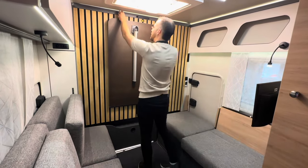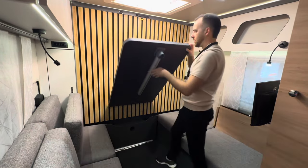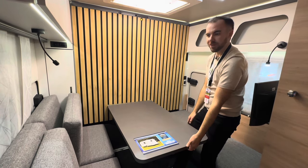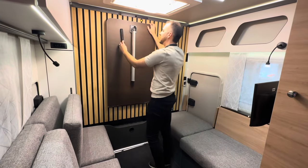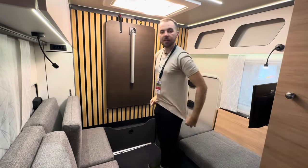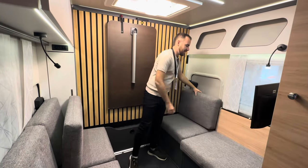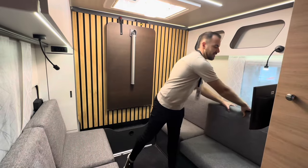We've even got a table up here on a little strap — it just folds down, and it's a massive table; you could very easily fit four people around it. Then it very simply folds out of the way with a little adjustable storage strap. It's brilliant — multifunctional design at its very best, and that is one thing I absolutely love about this caravan.